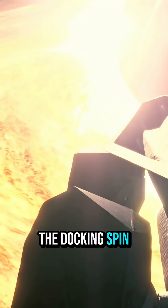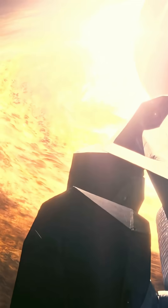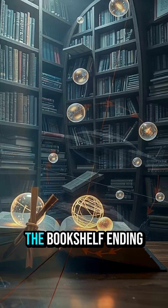The docking spin: matching rotation to dock is real orbital mechanics. The scene is stylized, but the idea of syncing spin to line up is not nonsense.